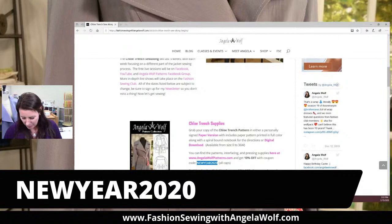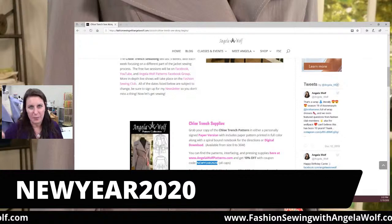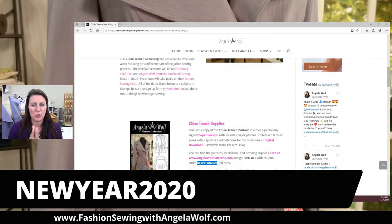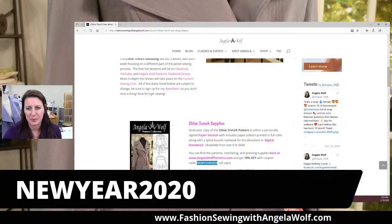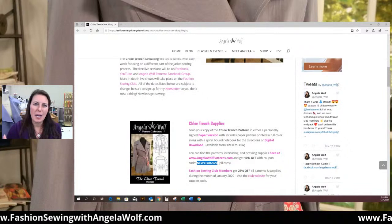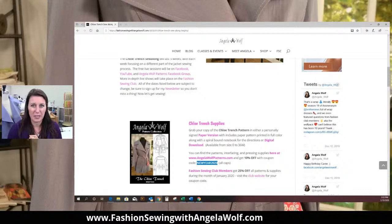You need to have a good quality iron that does not squirt water. But if you have a little steam and a tailor's clapper, that makes your seams look so good — it really does. It's great for your hems, anything like that. The clapper isn't a must, but if you're going to sew a lot of garments, I'd highly recommend it because it just makes the quality of your pressing so much better. I'm using my woolly poly thread to finish the seams.